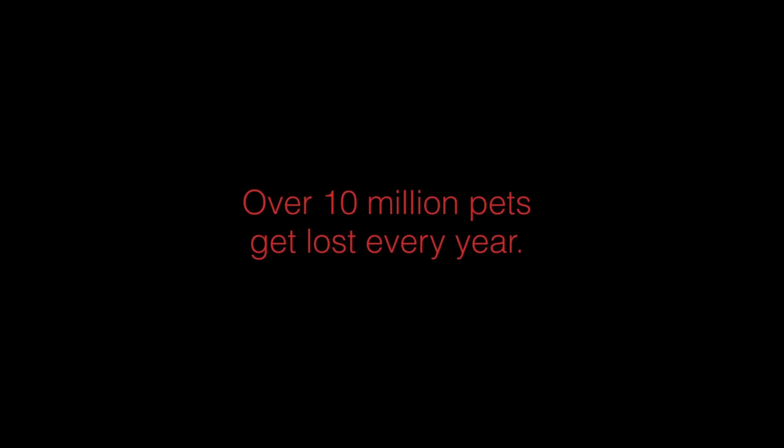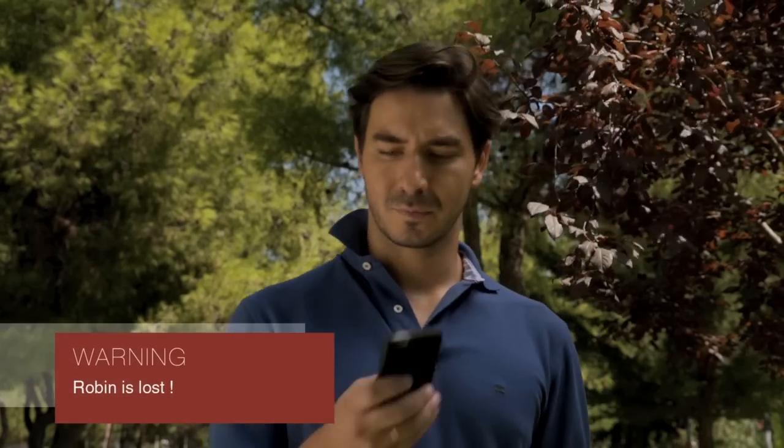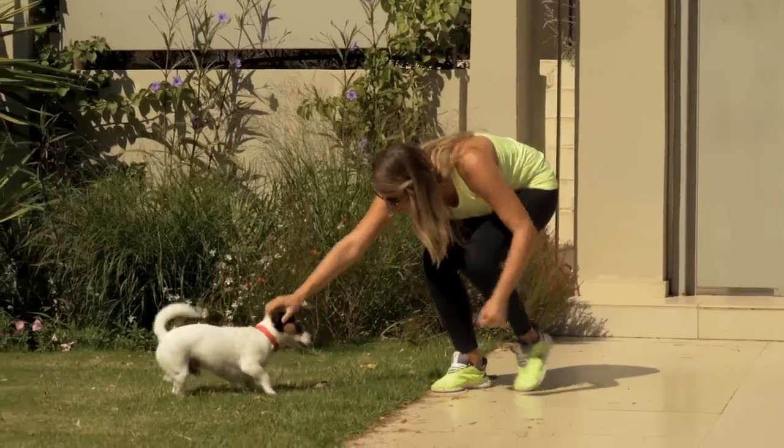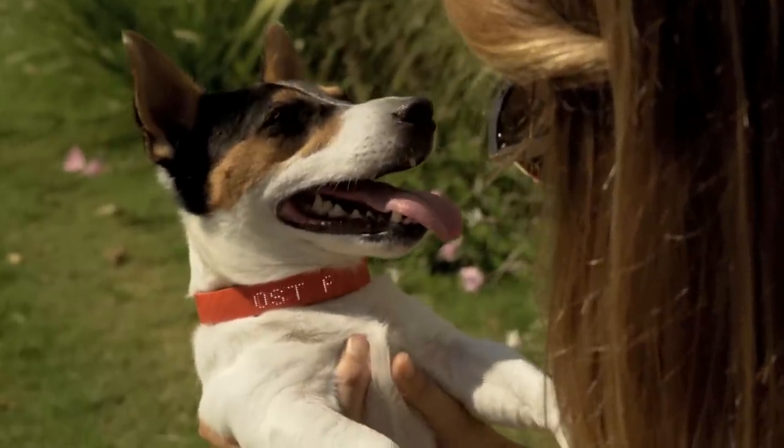Did you know that over 10 million pets get lost every year? Kion will immediately alert you if your pet is missing, and not only will it help you track its location, but it also displays helpful contact information right on the collar when found by someone else.